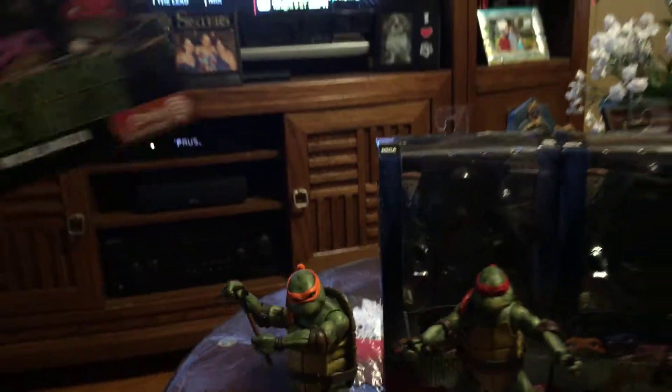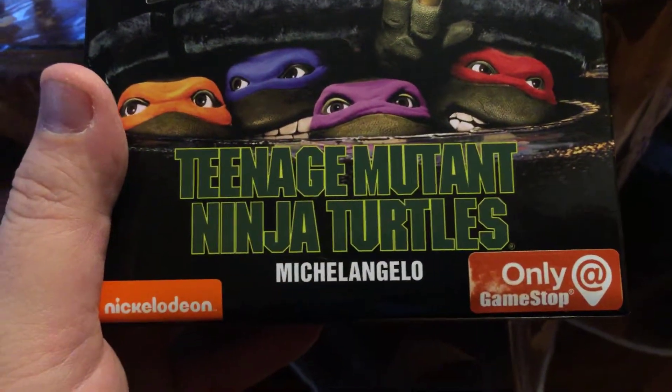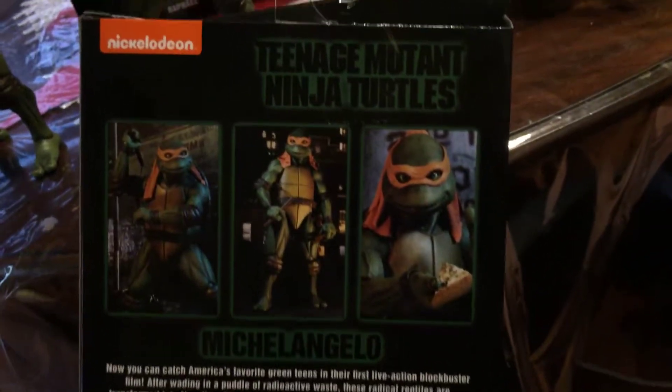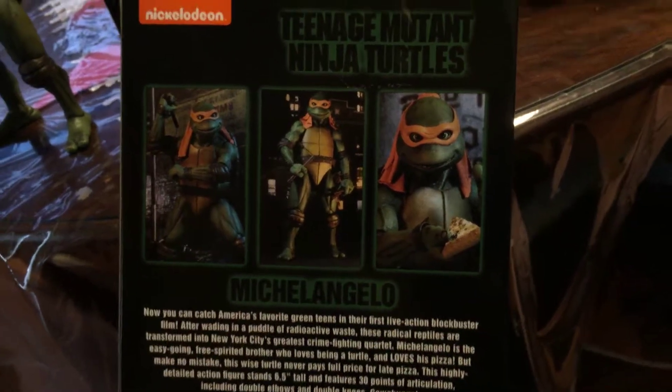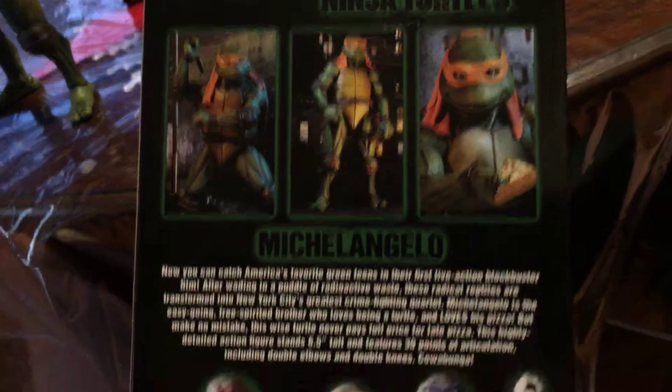Look at that. I put the boxes in the back — a lot of you guys have already seen the boxes. This is Michelangelo's box. Sorry for the poor lighting; I'm working on the display room. Great boxing, man. I was going to get the San Diego Comic-Con version, but when I heard these were coming out, I wanted to wait to see how they look, see if anything was really missing, and if it was worth it — because I missed out on the San Diego Comic-Con versions.